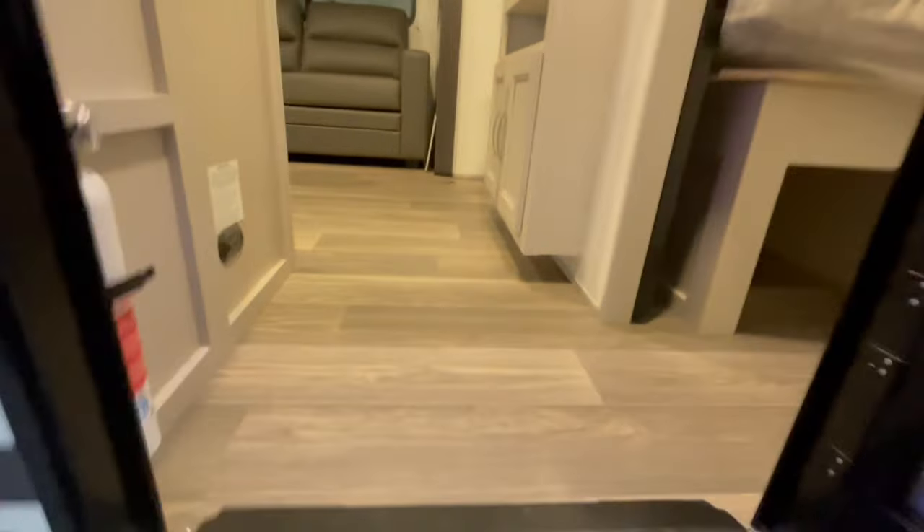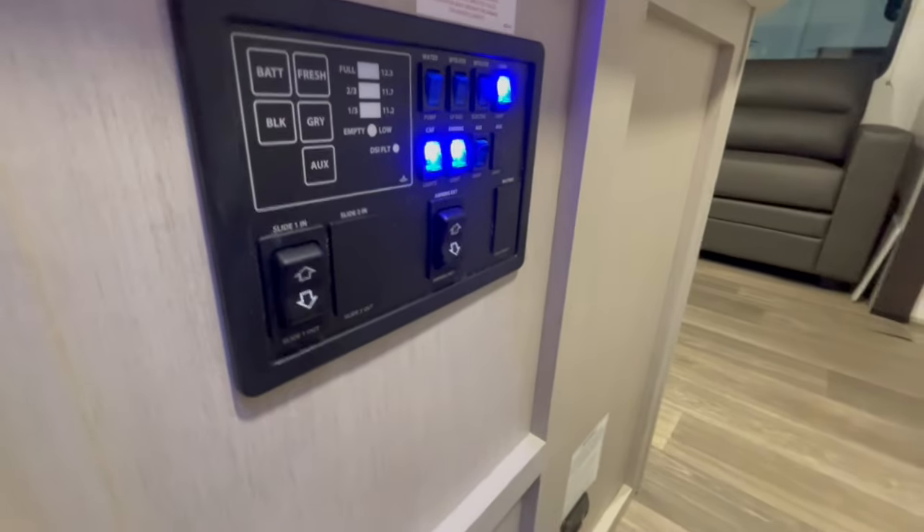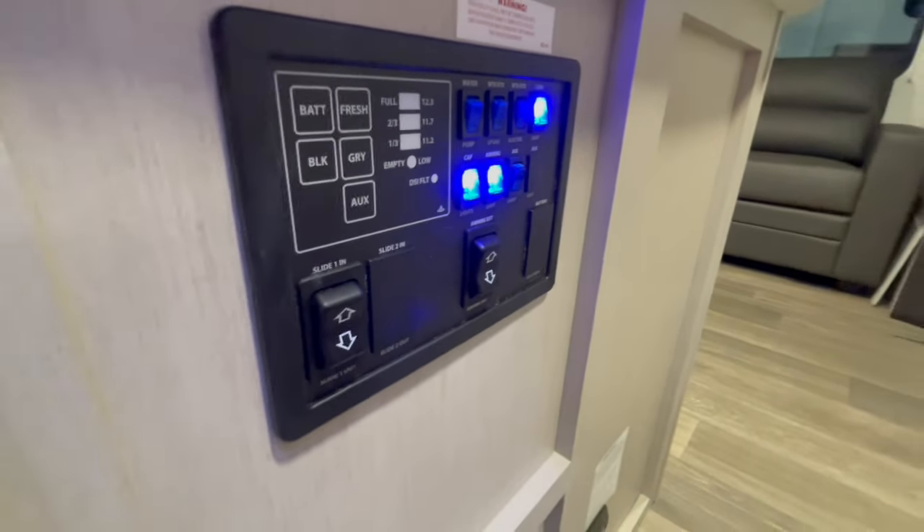Inside the unit, you have a 25,000 BTU furnace. You have your monitor panel with your slide-out switch, awning switch, and water heater switches.